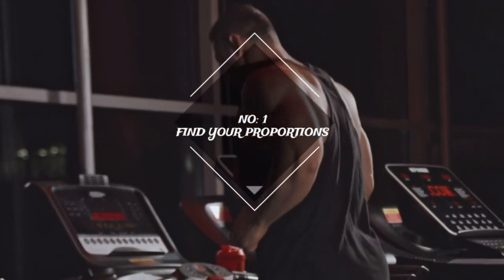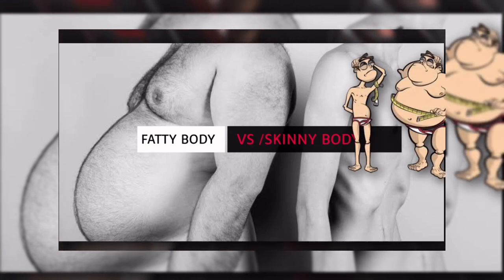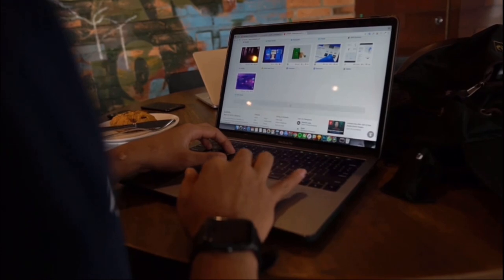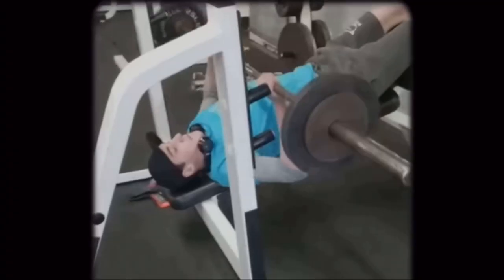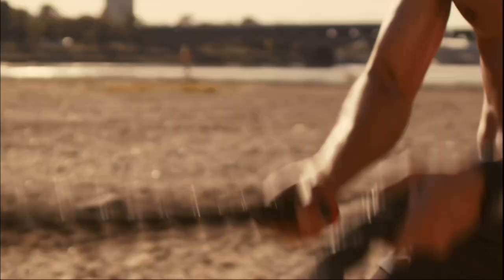Everyone has a different idea of the perfect body. Some people are skinny by nature while others are bigger. Find out what proportions look best on you and try to train to achieve those proportions. If you're naturally skinny, you'll need to gain some muscle mass to get the aesthetic look. This can be done by doing weightlifting the right way and eating well.